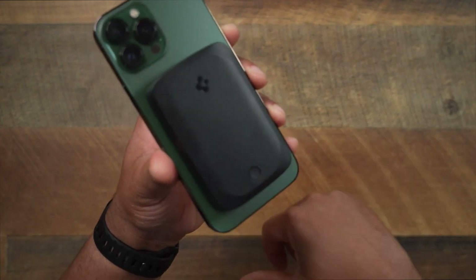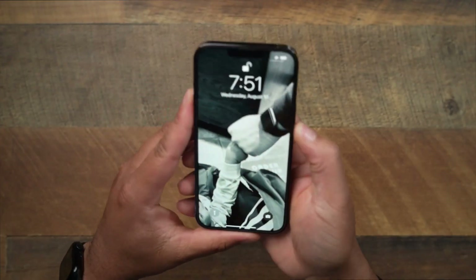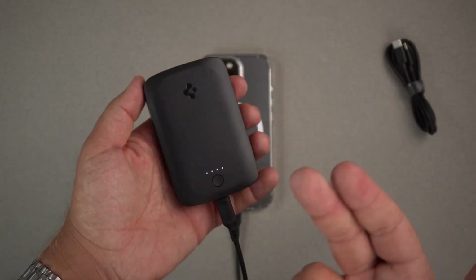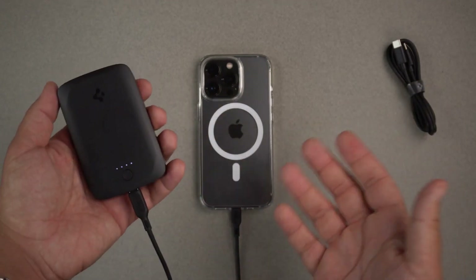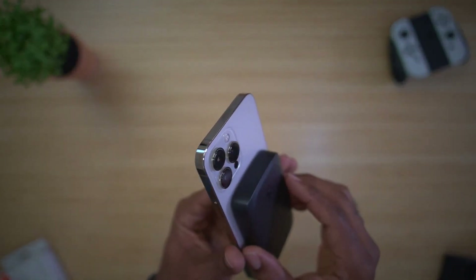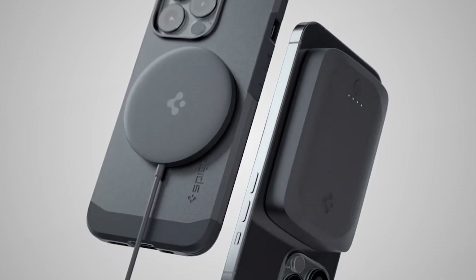Another option is Anker's 633 Magnetic Battery with a 10,000 mAh capacity, which can fully charge your iPhone in just three hours with extra power for additional charging. However, its kickstand feature may not be very useful, and the battery is bulkier than the Arc Hybrid.